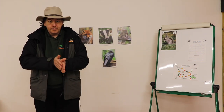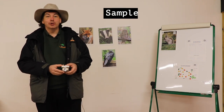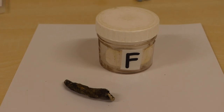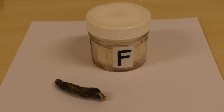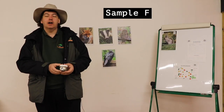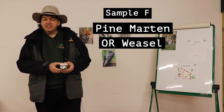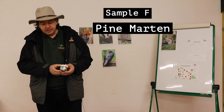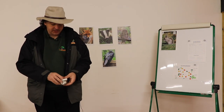First of all the poo. We have sample F — quite long, quite slim. Of the various samples on the identification sheet it could really be either the pine marten or the weasel, but the size rules out the weasel. We think this is pine marten. That's a new person for the board.